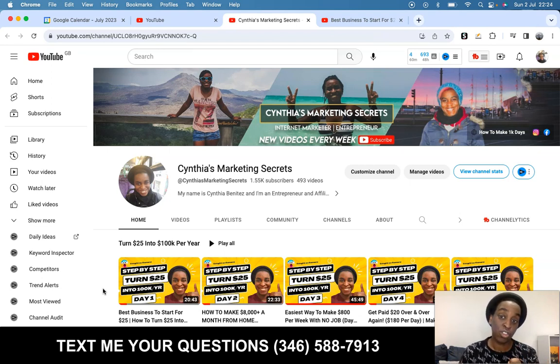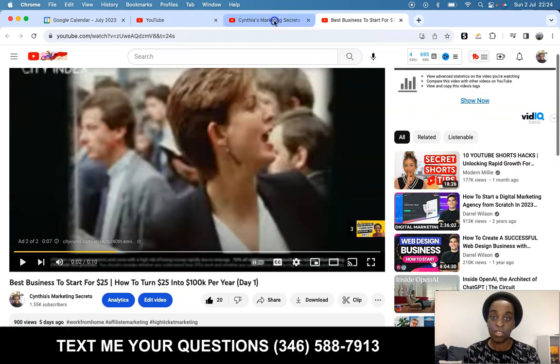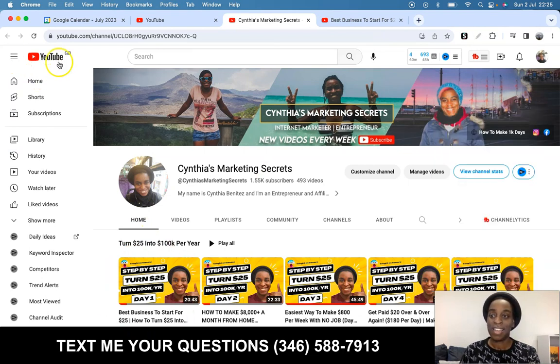If this is the first video that you're watching on this playlist, I recommend you to go to the first video because if not, you're not gonna know what we are talking about. In this video that you are right now, just click on my face and it will take you to the main page of my channel.